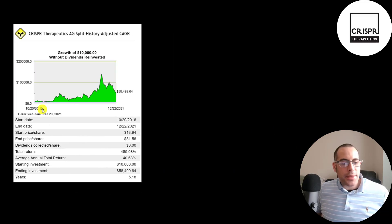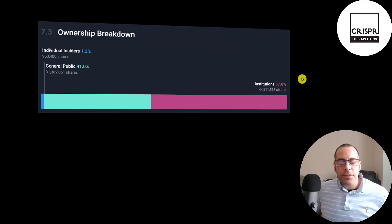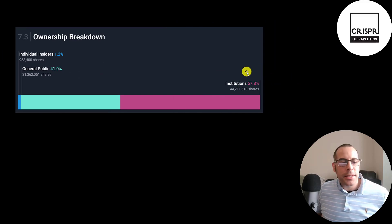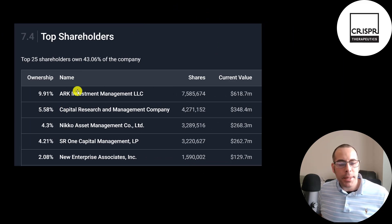If you put $10,000 into this company when it started trading, you'd be at $60,000 today — a 41% annual return. The only insider activity I could find is a sell back in February of 171,000 shares. 58% of shares are held by institutions and 41% by the general public. Cathie Wood's ARK Investment Fund owns 10% of the company — 7.6 million shares valued at over $600 million. The next biggest shareholders are Capital Research, NECO Asset Management, SR1 Capital Management, and New Enterprise Associates.